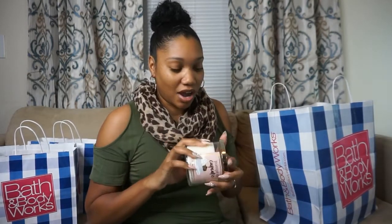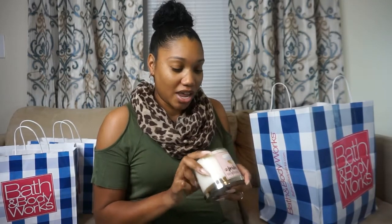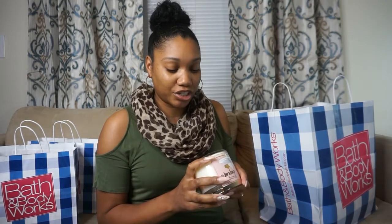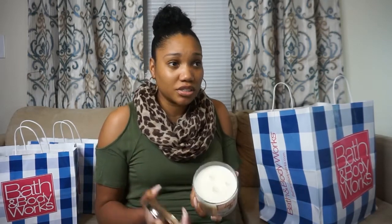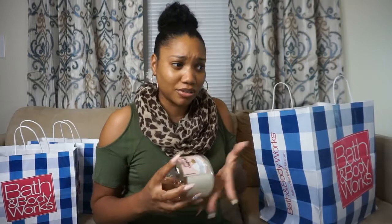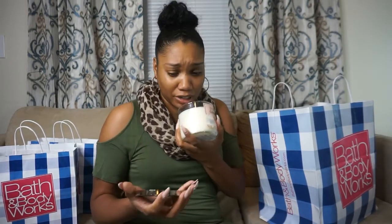The last candle I got was Pumpkin Cupcake. I already had one and it smelled so good the first time I burned it, so I got another one. It has whipped buttercream, Madagascar vanilla, pumpkin spice, and freshly baked cupcake. I'm not a big pumpkin fan but this one has a sweet cupcake smell — when you burn it in your house it makes you think you're baking cookies or a cake. It smells really good.